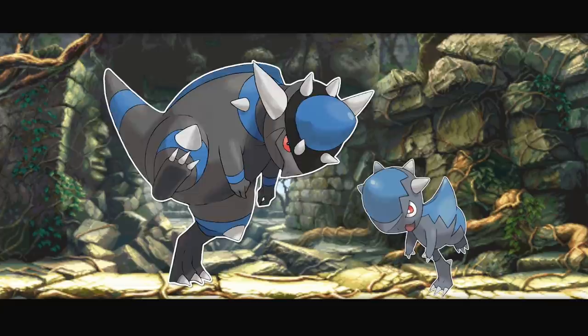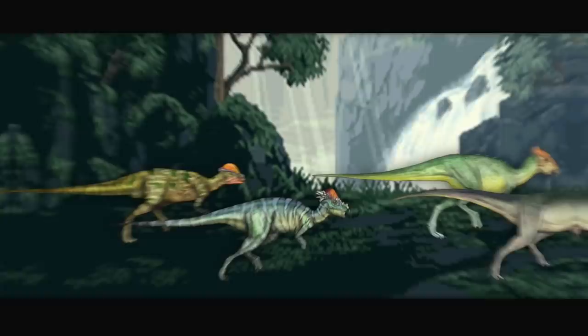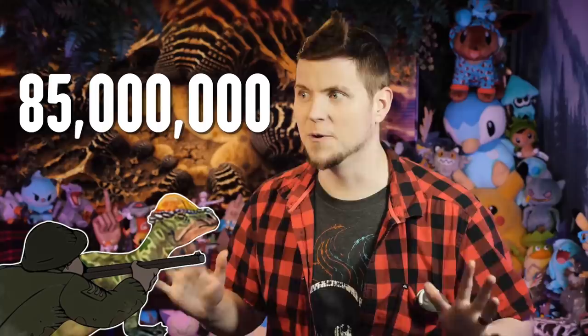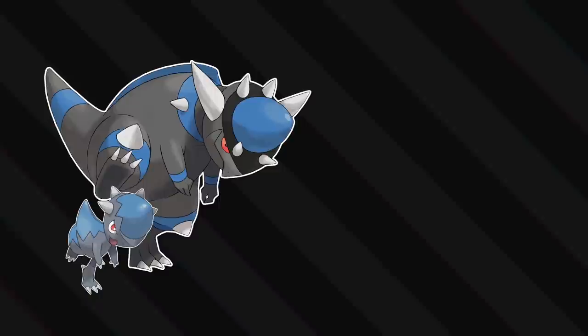Let's start with the radical one! Rampardos and Cranidos are both very obviously based on the family of dinosaurs known as the Pachycephalosaurus, which were a clade of ornithischian dinosaurs that almost exclusively lived during the late Cretaceous period, dating between about 85 and 65 million years ago. Also mainly exclusive to the northern hemisphere. These Pokémon appear to be mostly inspired by P. wyomingensis — I wonder where they were discovered.